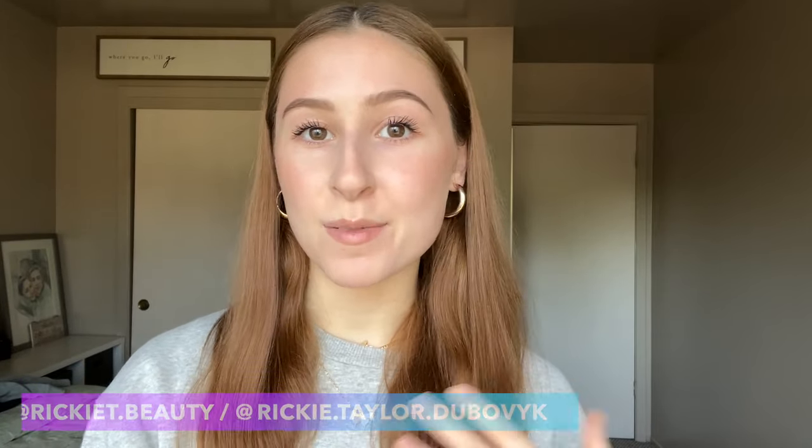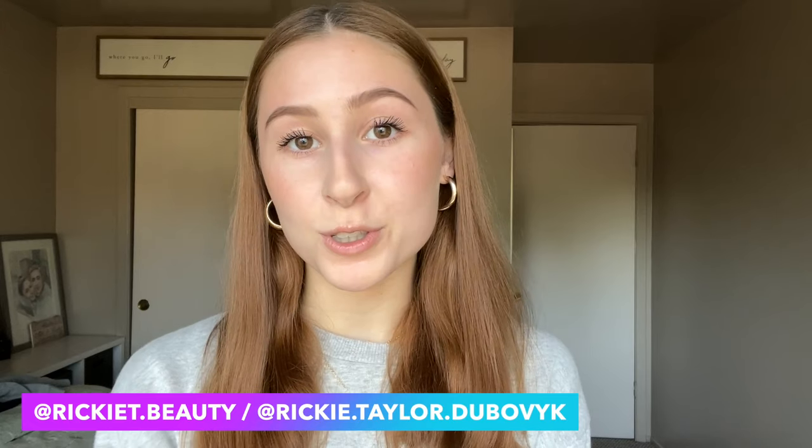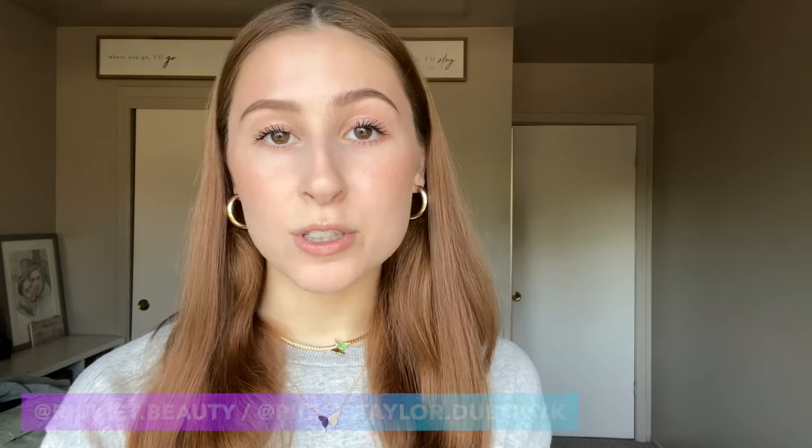Hi guys, welcome back to my channel. If you're new here, my name is Rikki and I'm a competitive ballroom dancer and also professional makeup artist. I'm also a co-founder and co-owner of the beauty company Complete Beauty Image.